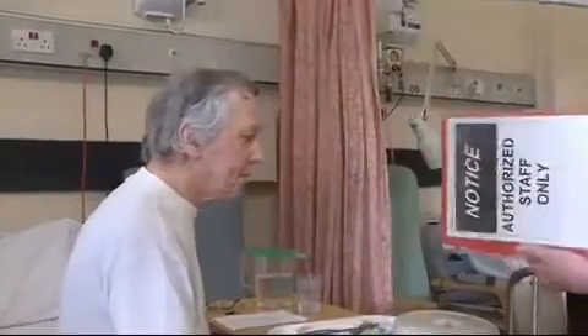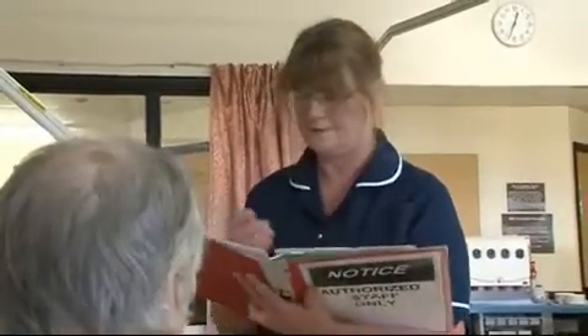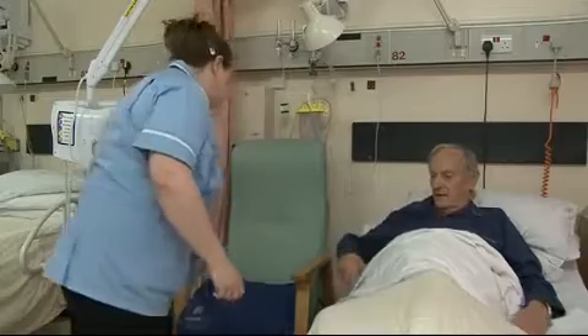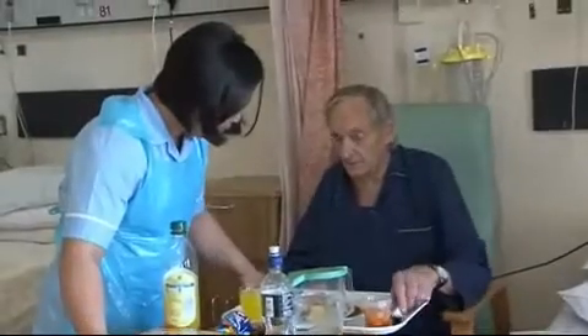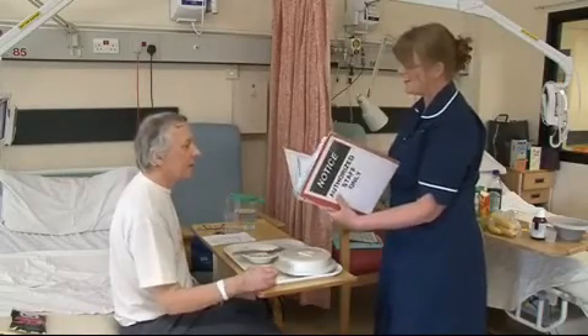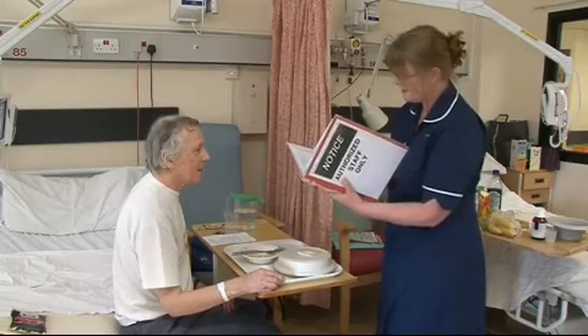After the patient has finished, the food they have eaten must be documented so that an accurate record of their nutrition is maintained. So summing up: prepare the patients, clear the ward of visitors and distractions, ensure the patients have the food they want and that they can eat it, and finally make sure that what they have eaten is documented properly.